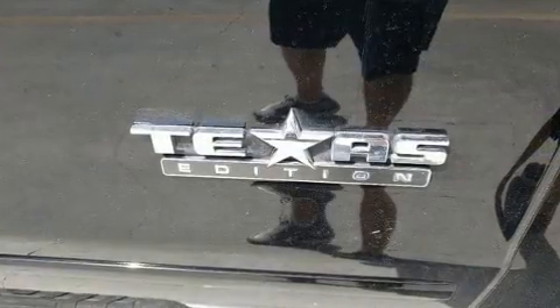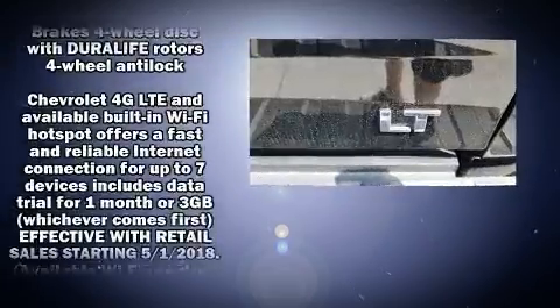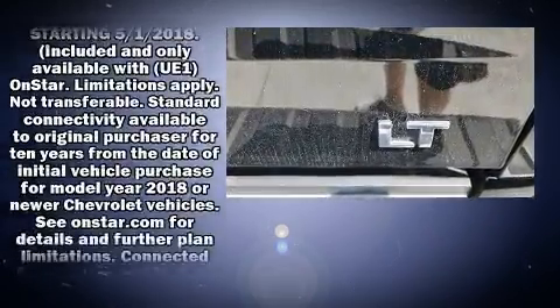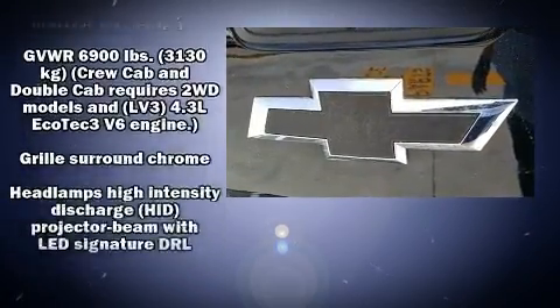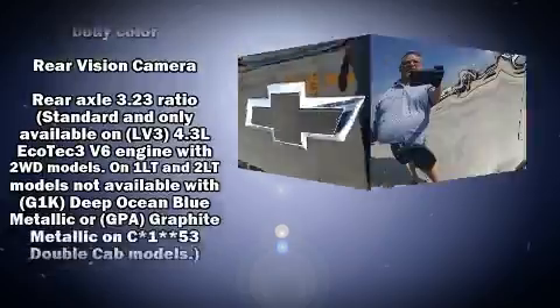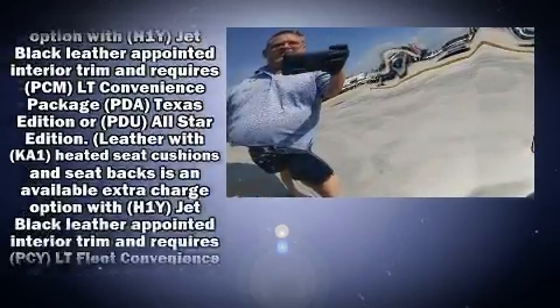Enjoy your favorite music via the stereo system, which includes a CD player with MP3 capability and six well-positioned speakers. Chevrolet also prioritizes safety and security with features such as dual front impact airbags with occupant sensing, head curtain airbags, traction control, and brake assist.